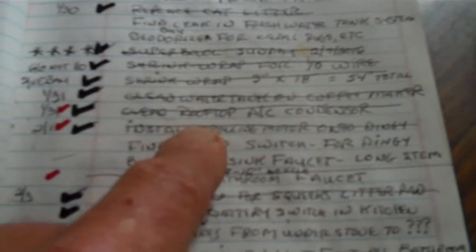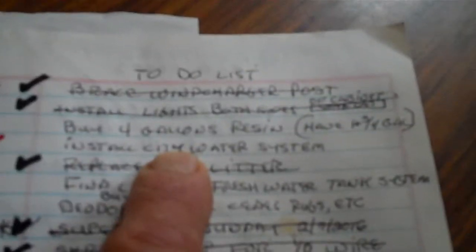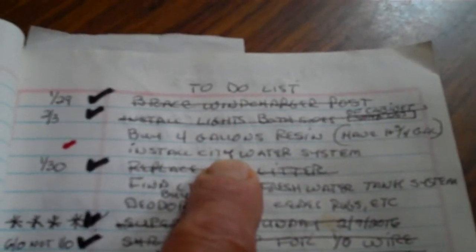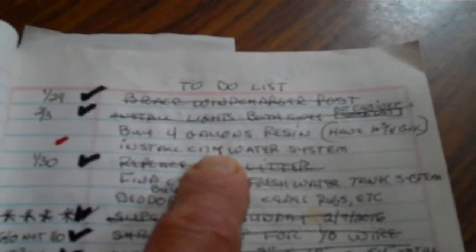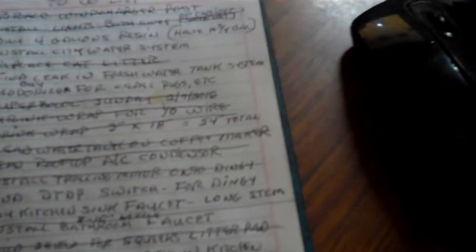I can install a motor on the dinghy — I had an electric trolling motor, so I installed it. I cleaned the rooftop A/C condenser; it was icing up a little bit so I cleaned it and took care of that. I need to install a city water system, but I've got a 130-gallon tank, so I just fill it up about once every two weeks — plenty of water, but I will eventually install a direct water system so I don't have to fill the tank. This page here is on the new marine charger.